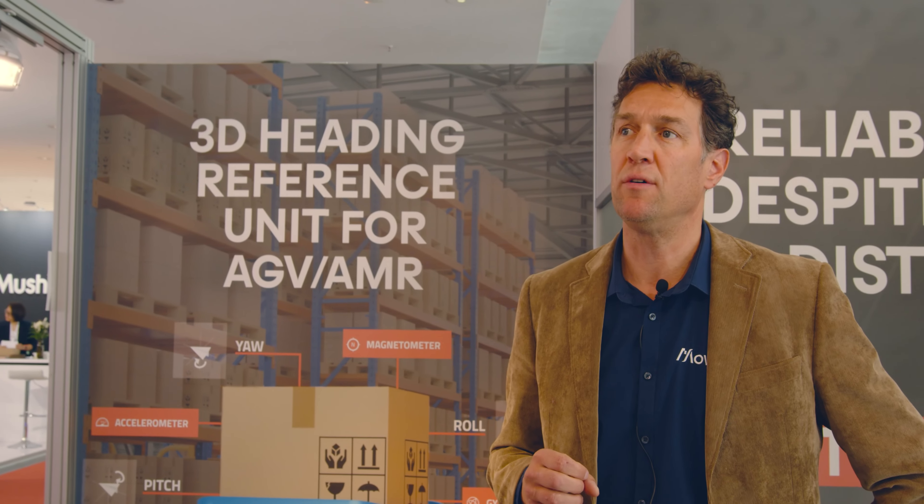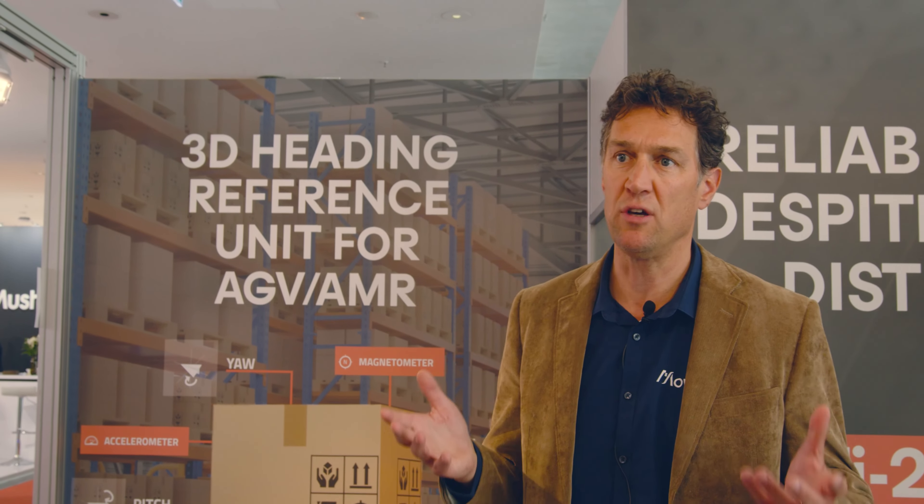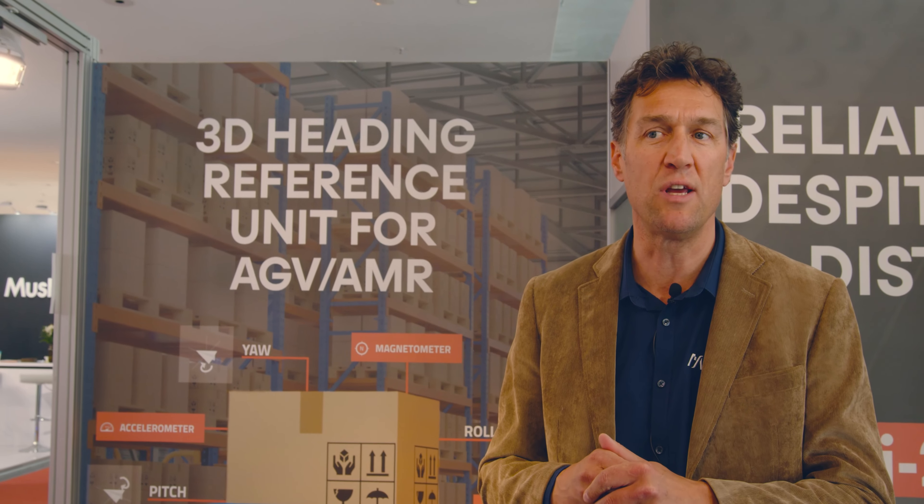The added value of an IMU is that even when other sensors are not working, you still know where you are and how you are positioned. For AGVs and autonomous mobile robots, you always need more sensors.